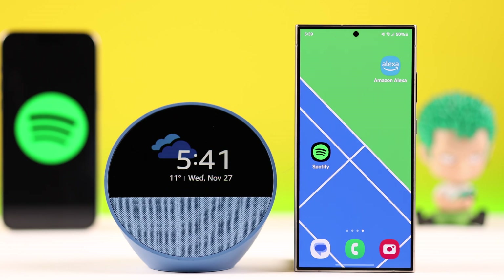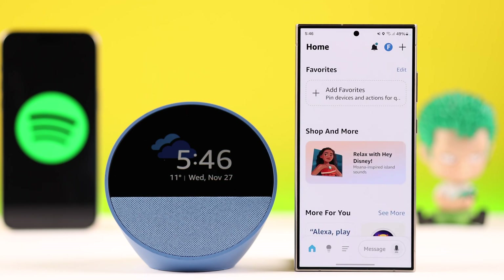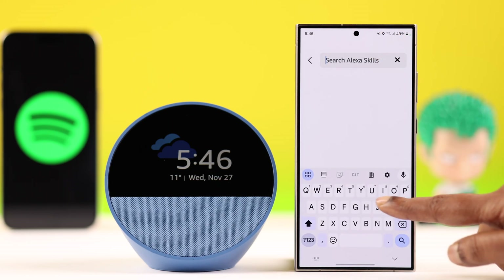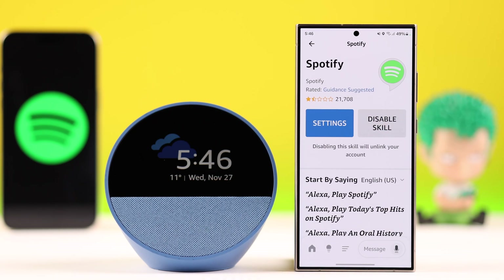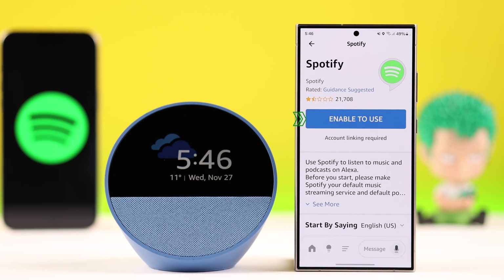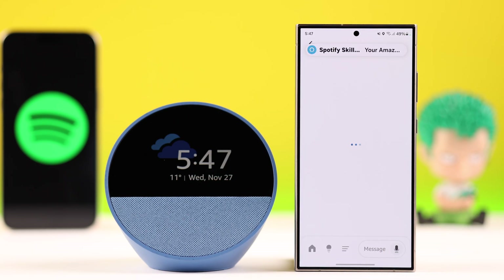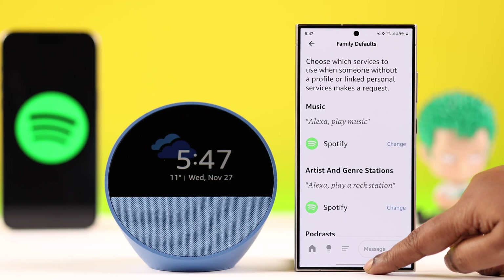Just in case you're still having this problem, we're going to unlink and relink the Spotify skill from the Amazon Alexa app. Open up the Amazon Alexa app, go to Skills and Games, and search for Spotify. Tap on its name, then tap on the first skill. From there, go to Disable Skill to unlink Spotify from your Amazon Alexa app. After that, relink it by tapping Enable to Use, go through all the prompts, agree to the terms and conditions, and when prompted, tap on Visit Music Settings and make Spotify your default music service once again.